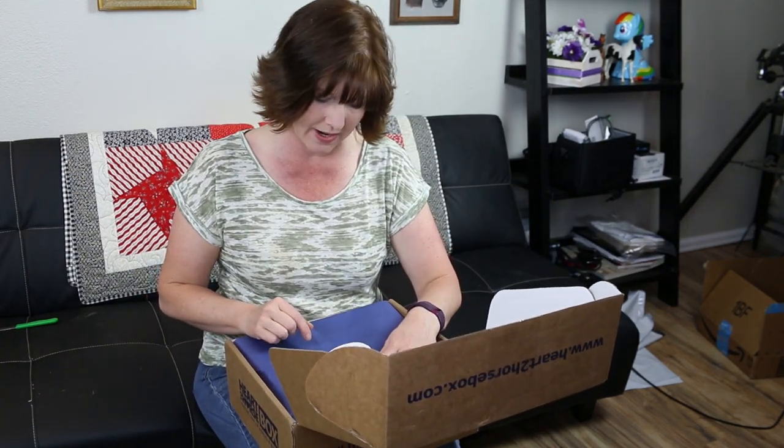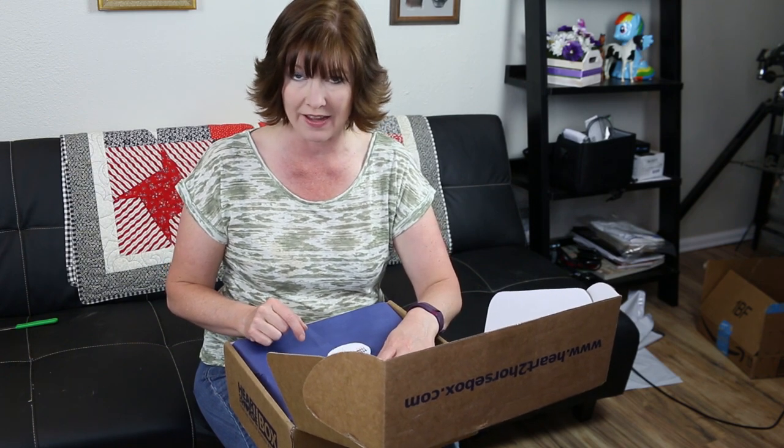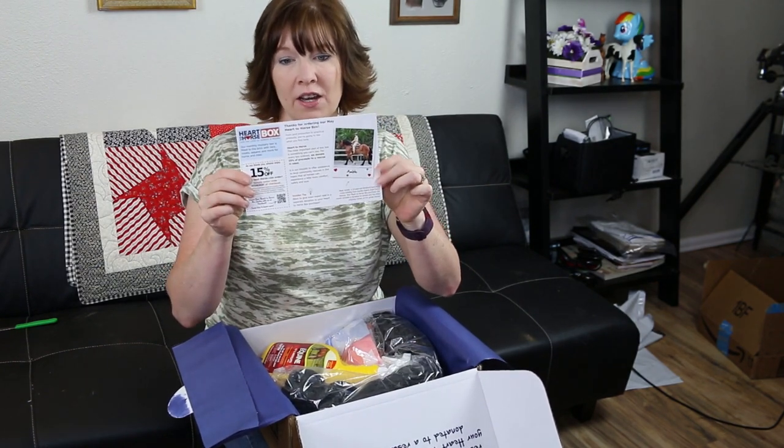This month my Heart to Horse Box was hand packed by Allie — thank you, Allie. I think Allie has packed the boxes I've gotten before, which is pretty cool. Every month in the Heart to Horse Box you get a card, and on one side it tells you what's in the box, and on the other side it tells you which rescue a portion of the proceeds goes to benefit.